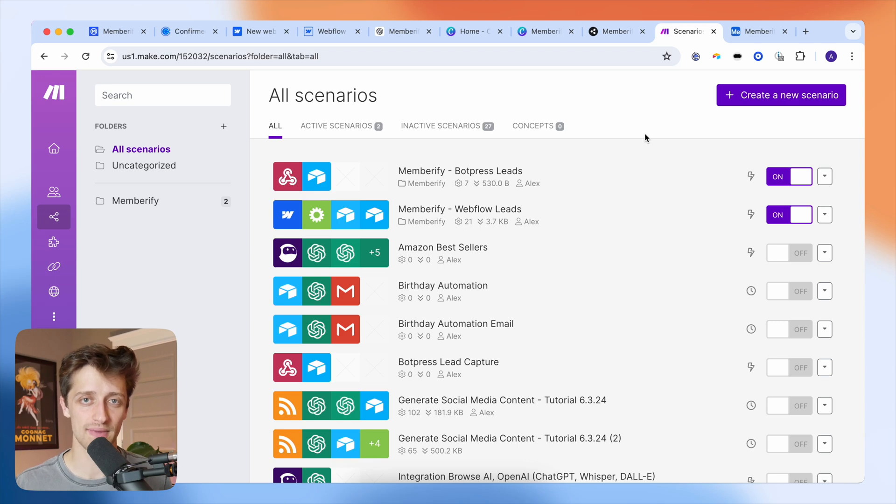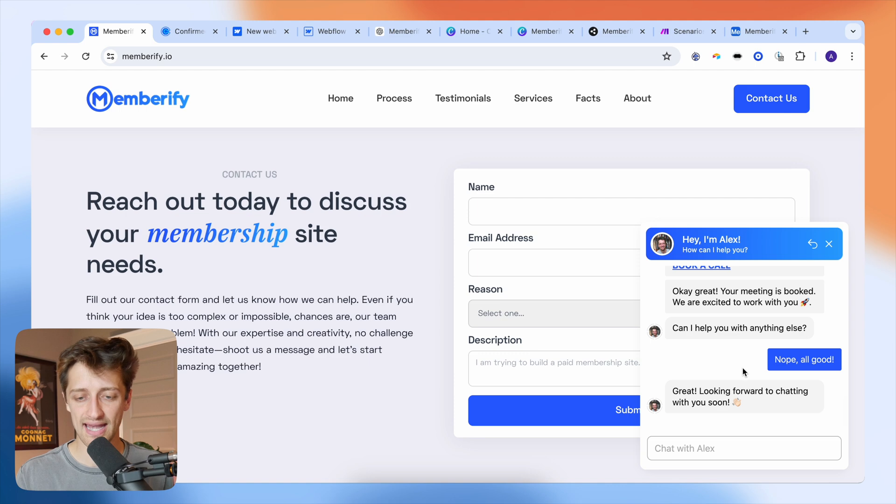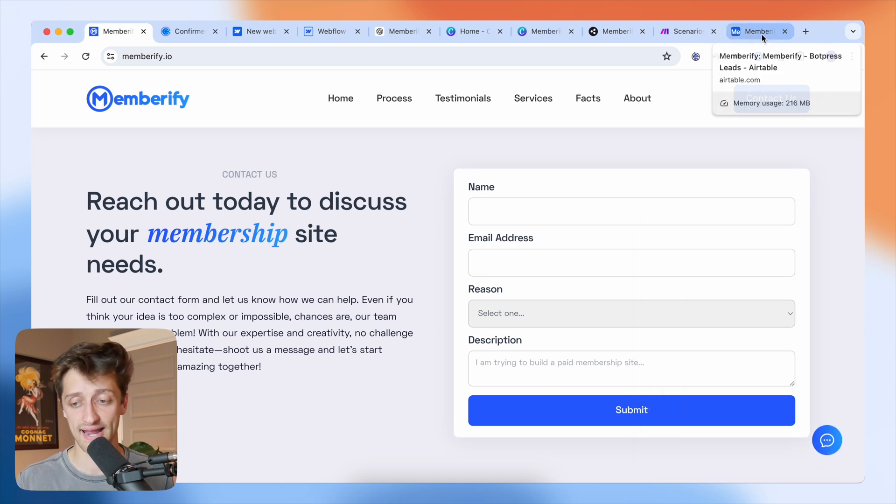That leads me to the last two tools I used to launch my business in just one weekend: make.com and Airtable. Outside of Webflow, make.com is my favorite tool I use on a day-to-day basis. Essentially, make.com allows you to set up automations between the different apps you run your business with — you can connect your apps together and automatically send data between them.